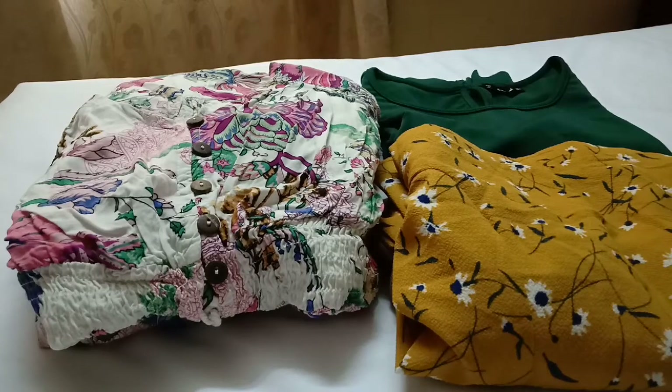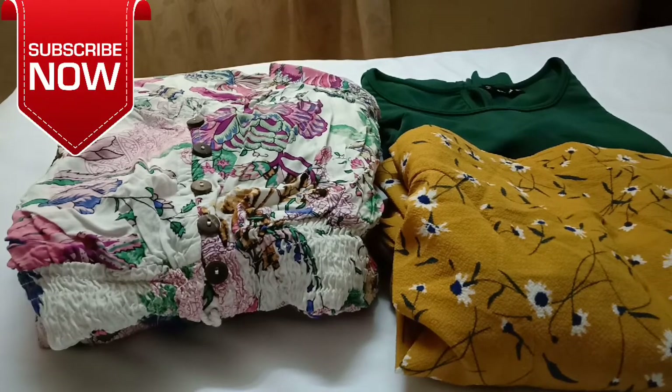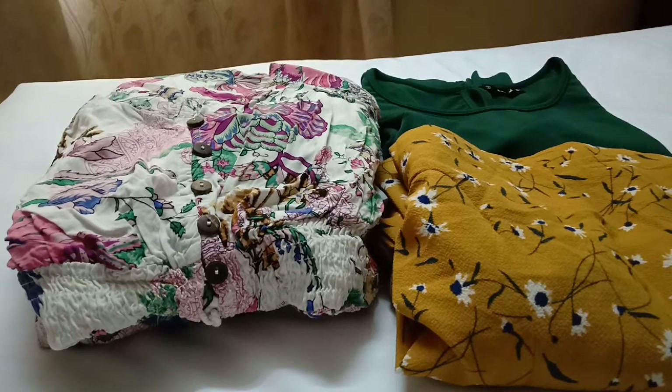Hello everyone, welcome back to my channel, or welcome if you are new. On this channel I make haul videos, so today I am back with a Shein haul for you all. After watching this video, don't forget to check out my other videos as well.